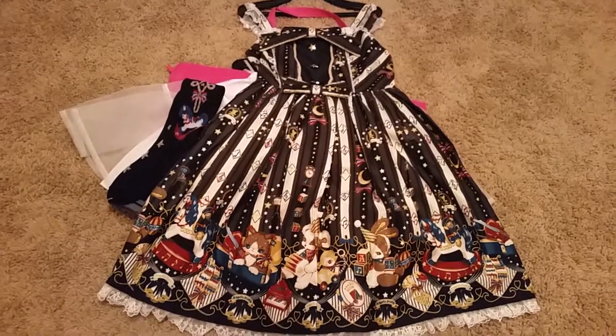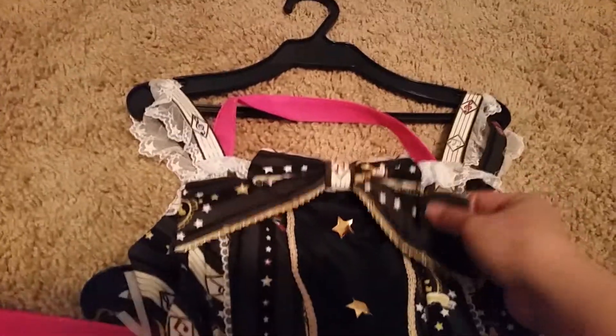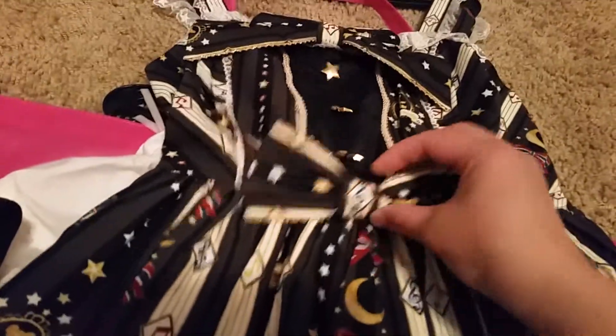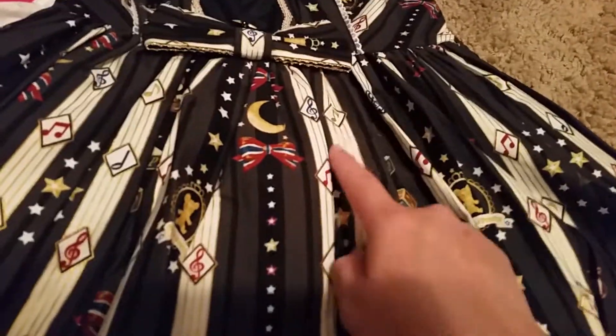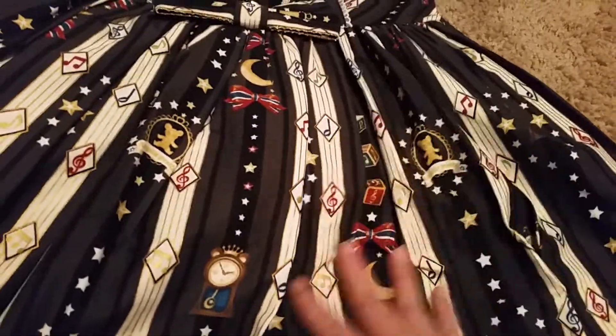Here is the dress in black. That is the top — it has a bow right here, three stars, another bow right here with a music note. It's so pretty and it has music notes and different things coming down.